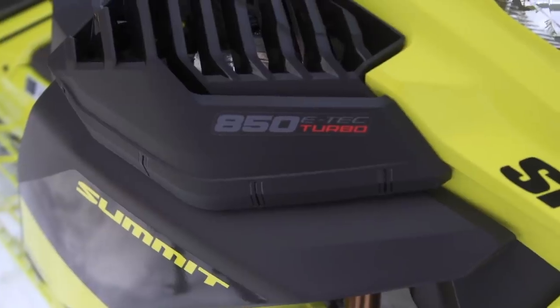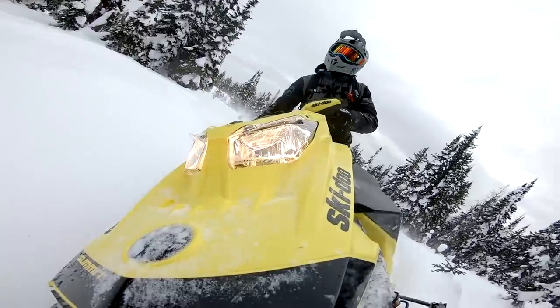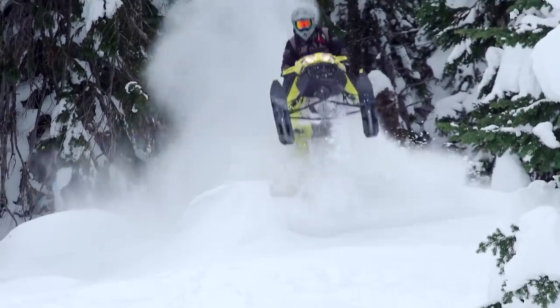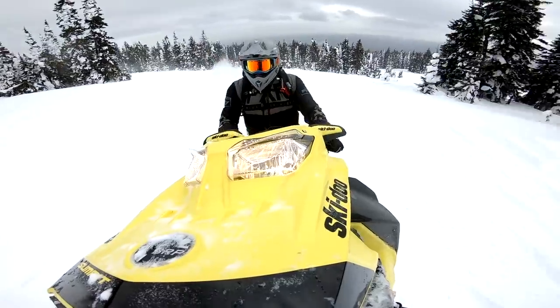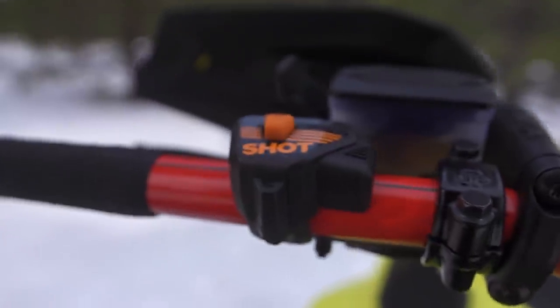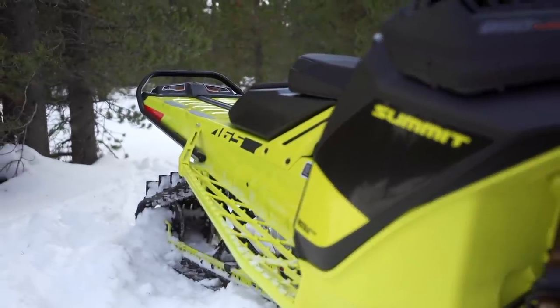Now it's time to get into Ski-Doo's 2021 Summit Expert 165 850 Turbo — quite possibly the most talked-about new sled we've seen in a decade. Ski-Doo's mandate with the Summit Turbo was clear: build the industry's first production two-stroke turbo without sacrificing low-altitude power and without traditional turbo drawbacks like lag or abrupt power spikes. Basically, make it seamless — and they succeeded. The base platform is identical to last season's Summit Expert besides the turbo and the new lightweight hood. Summit ergonomics feel weird at first, being that far forward, but once you acclimate to the sled it becomes a non-issue and actually has serious benefits in certain scenarios.